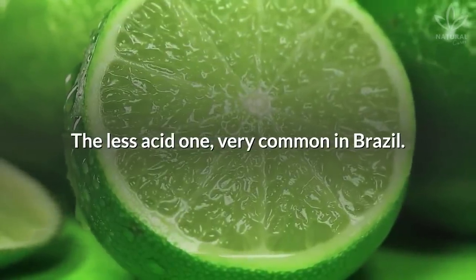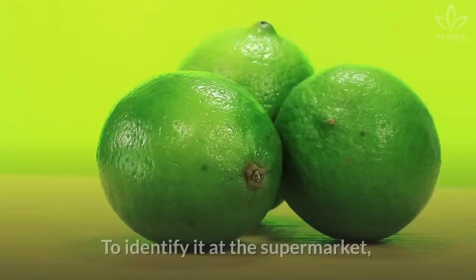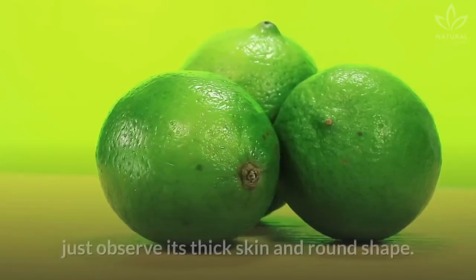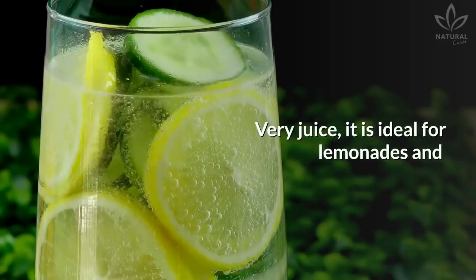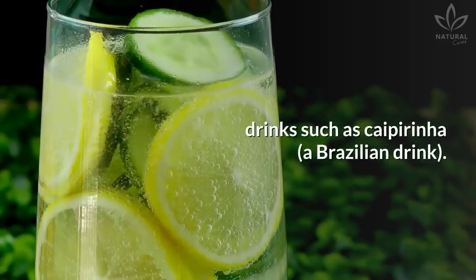Lime: The less acidic one. Very common in Brazil. To identify it at the supermarket, just observe its thick skin and round shape. Very juicy, it is ideal for lemonades and drinks such as caipirinha, a Brazilian drink.